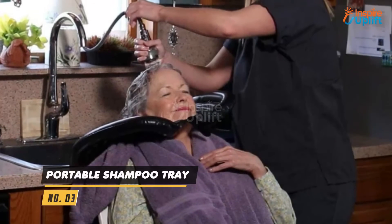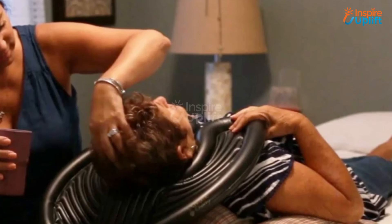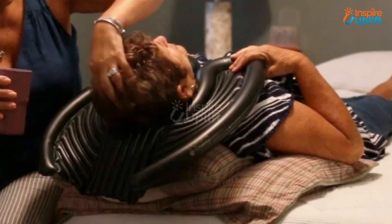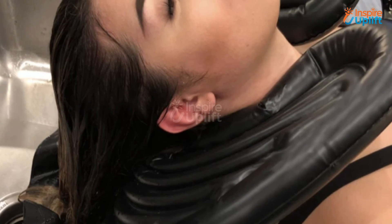At number 3 we have Portable Shampoo Tray. This shampoo tray is no less than a miracle as it can save your mom from annoyance while shampooing her head. Moreover, you can help her in the shampooing process. The tray provides great support to the neck.